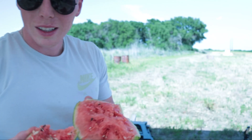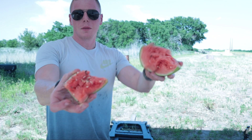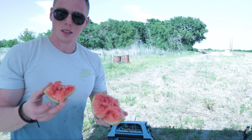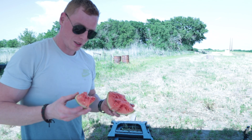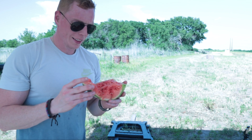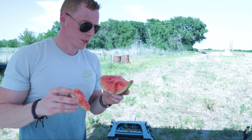You don't need no blender when you got a .357. You got watermelon soufflé right there. Just brush off the dirt and I think it'll taste just fine.